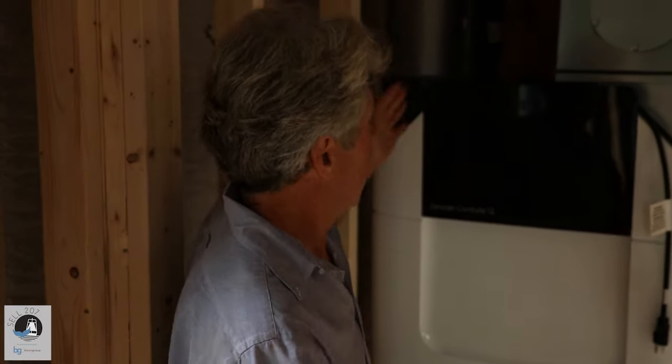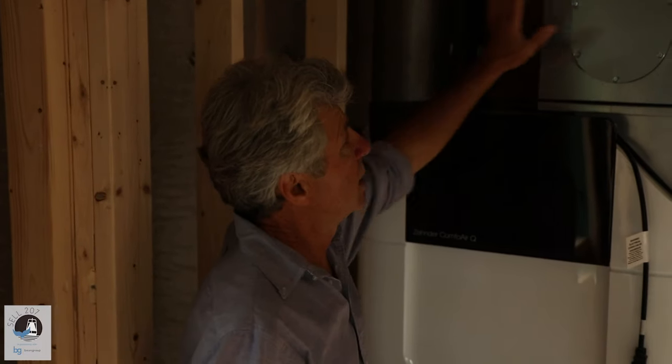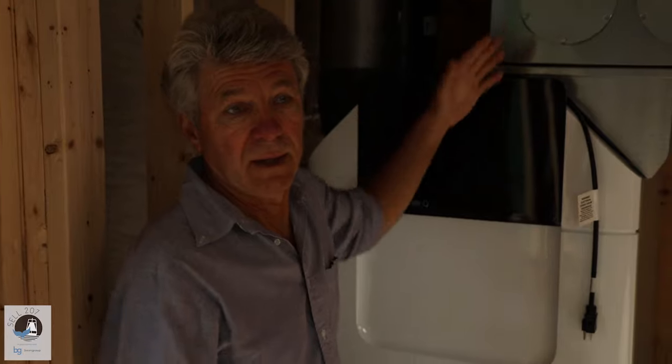It's a magic machine where two streams come together — outside air and inside air. They meet each other and exchange energy. They can exchange a little bit of moisture too. So in winter time in Maine, when we have really dry air outside, you bring some moisture back into your home. Part of what we try to do is build with components that will last a long time and enable people to live through our very cold winters without fear of fuel poverty.